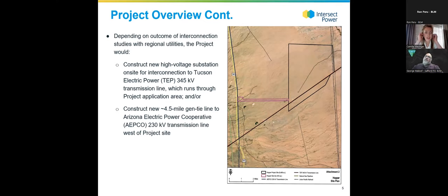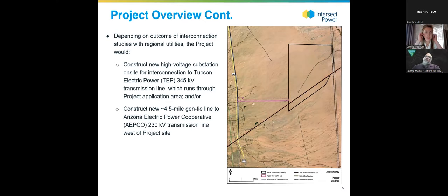Part of the reason this location was interesting is that it is located very close to two large transmission lines. The Tucson Electric Power 345 kV line runs right through the project site, starting in the southwest corner and running to the northeast. That's one potential option for interconnection to the Arizona electric grid. The other option is the Arizona Electric Power Cooperative 230 kV line, which is a little bit west of the project site and follows Highway 191.